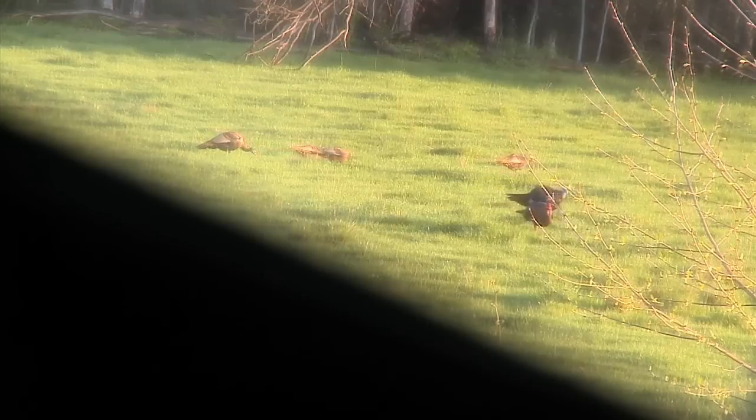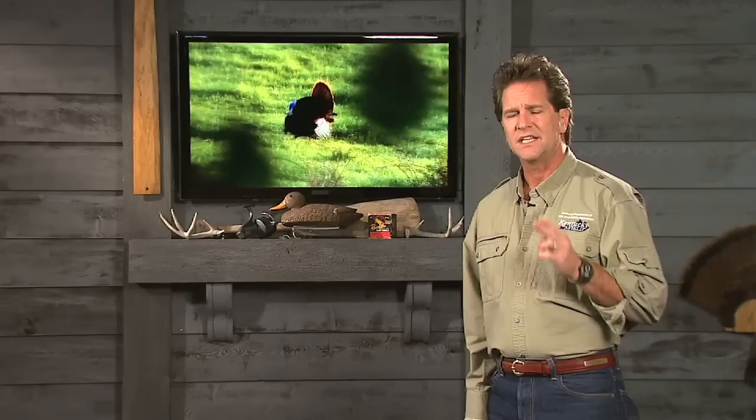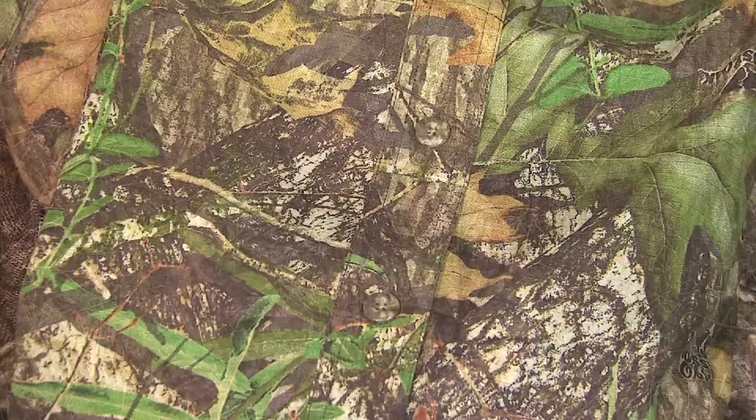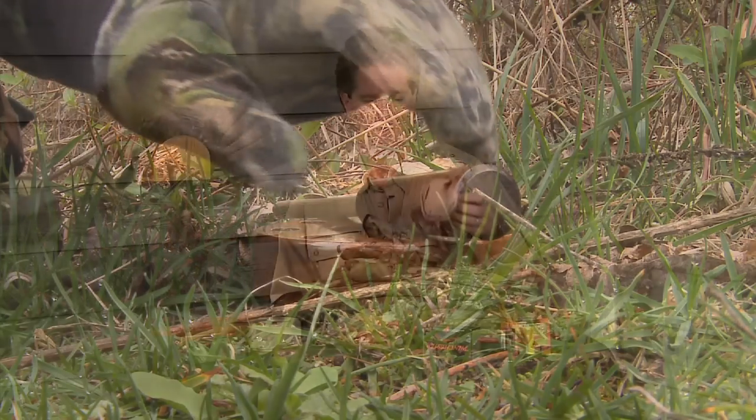The first thing you have to remember before you go into the turkey woods is their eyesight is phenomenal. If they see you move and recognize you as a human being, you're done. That's why camouflage comes in mighty handy — you have to be camouflaged from head to toe. Any kind of camouflage will do; make sure it has some spring color in it, because in the springtime things turn green. You have to be as invisible as possible.